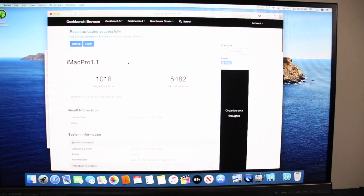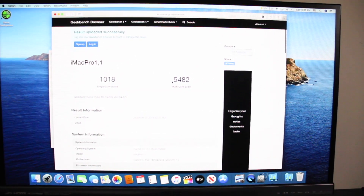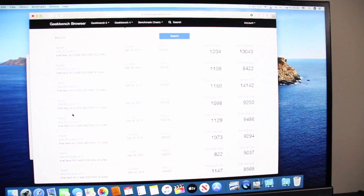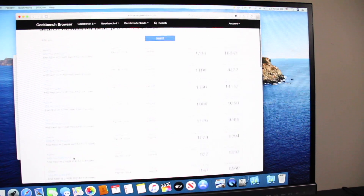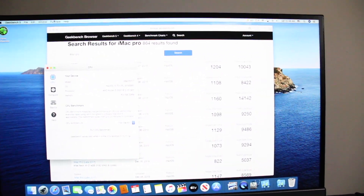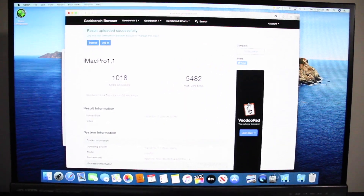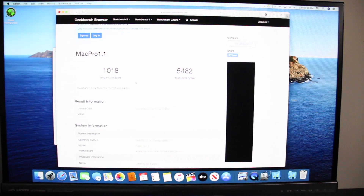For our single-core score, we got 1,018, and for the multi-core score, we got 5,482. A late 2017 iMac Pro is something that we compete with by about 200 score on the single-core, which is nice.